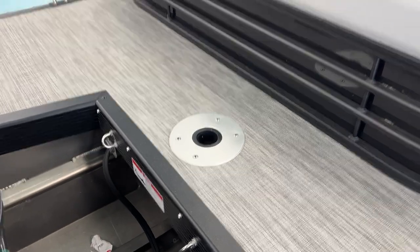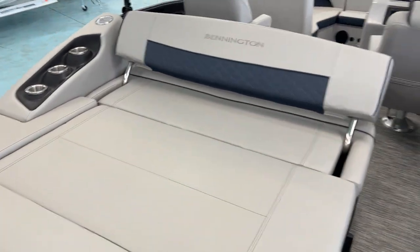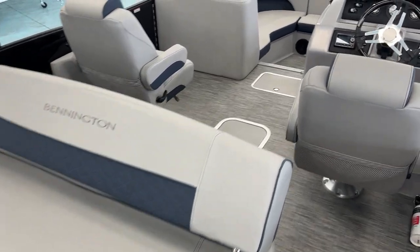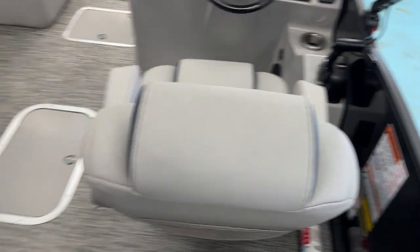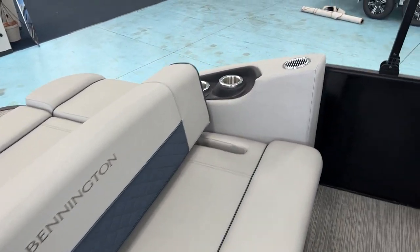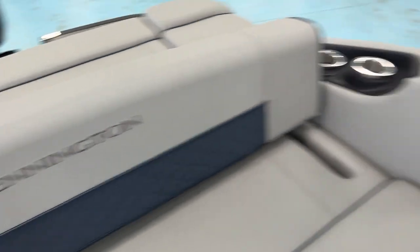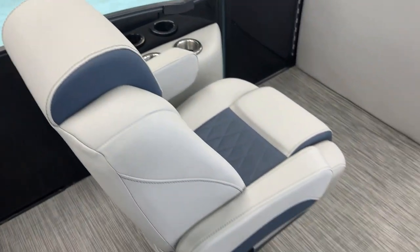It does have the removable ski pylon for the back. Swingback silver with ocean blue accent. Very clean — there's no rips, there's no tears, there's no stains. It's a very clean boat and available.